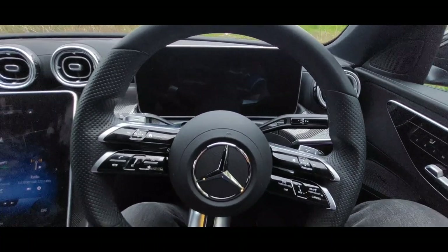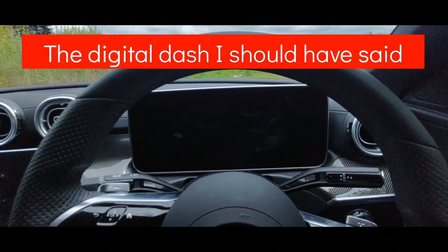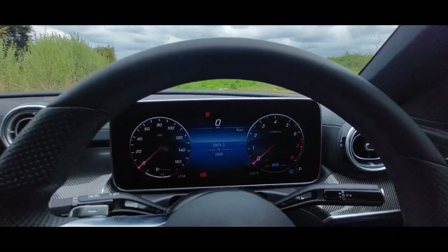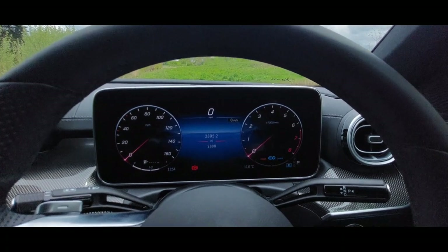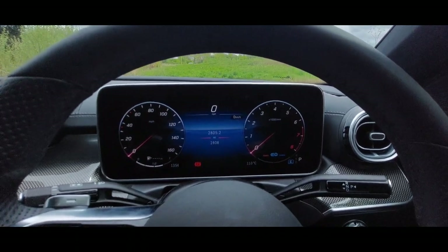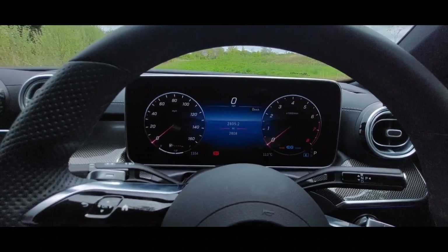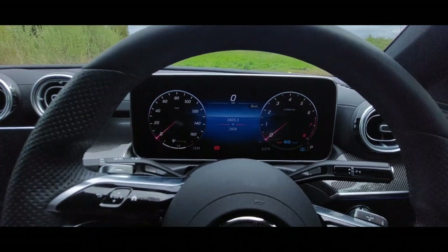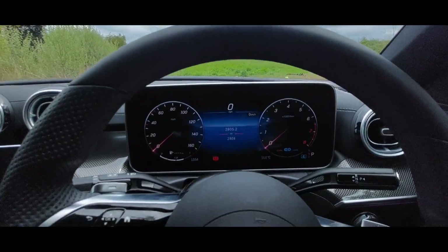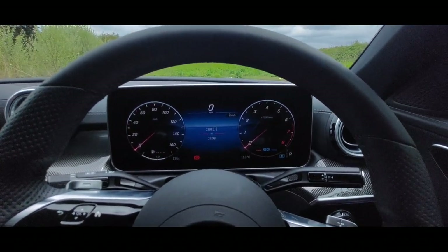Let's have a quick look at the screen right in front of you. This can display almost anything on the vehicle. When you turn on the vehicle, this will be your central screen — the default. You've got your miles per hour on the left, your revs on the right, and your miles in the middle. When driving along, you'll have your miles per gallon and miles driven on the trip. You can change your dials and your display in the middle.